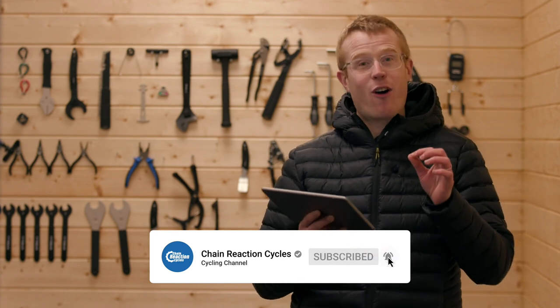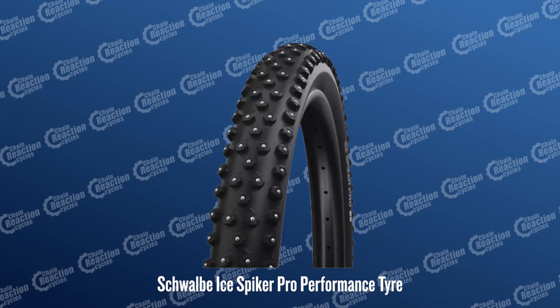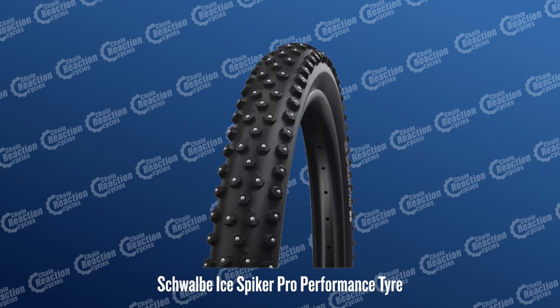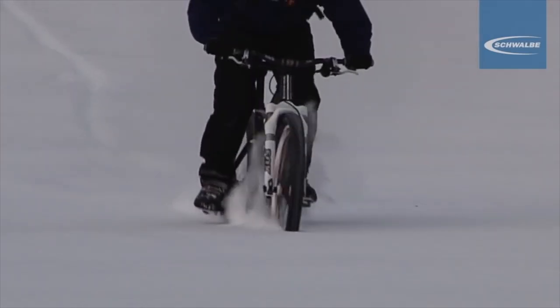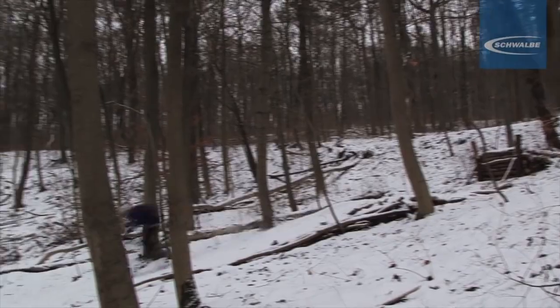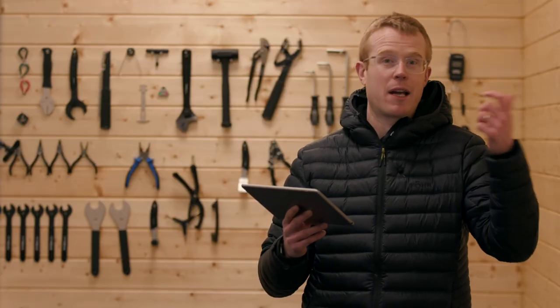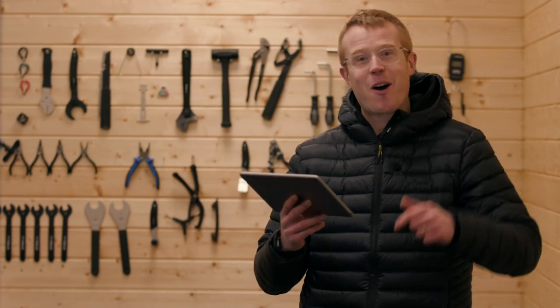We're mixing it up this week and taking a look at some hot and exciting products that are out there right now. Starting with the Schwalbe Ice Spiker Pros. These have got 402 spiked knobs to grip into the snow and ice, so they would have been perfect over the last few days when we've had a rare bit of snow and ice over in the UK. If you use these Ice Spikers regularly, let us know what they're like down in the comments section below.